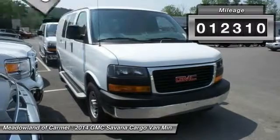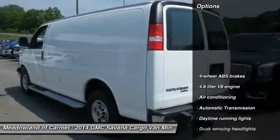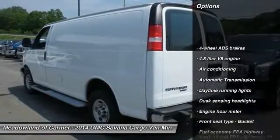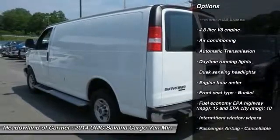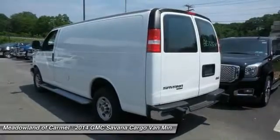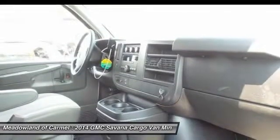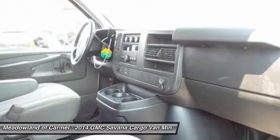This vehicle has less than 15,000 miles. Here are some of this vehicle's great options: Traction Control, Stability Control, Front Air Conditioning, Power Steering, Automatic Transmission, Passenger Airbag, Power Door Locks, Trip Computer, Power Windows, and Tachometer.